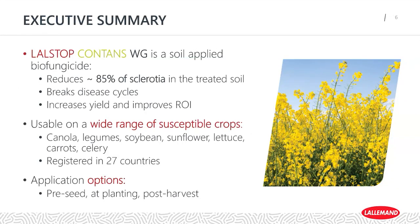An important distinction here is the treated soil. Contans is different from a traditional fungicide where you're treating your plants — it's going to be a soil-applied biofungicide. It's really important to incorporate it down and get it into the soil where those sclerotia live. This is relevant for a variety of both broadacre and horticultural crops — canola, sunflower, lettuce, carrot, celery, legumes, soybeans, tomato, just to name a few. It's also registered in 27 different countries, and there are different application options available.